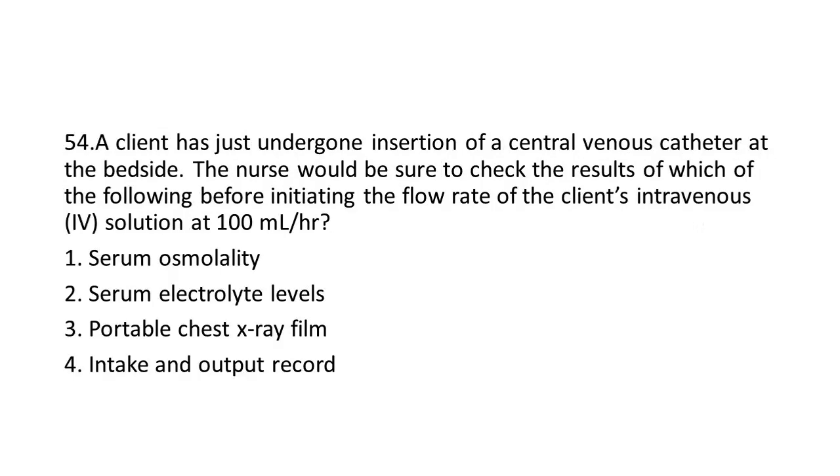Question 54: A client has just undergone insertion of a central venous catheter at the bedside. The nurse would be sure to check the results of which of the following before initiating the flow rate of the client's IV solution at 100 mL per hour?